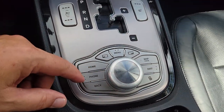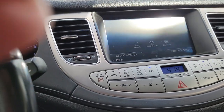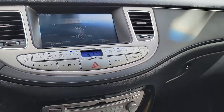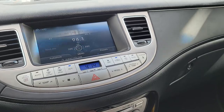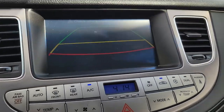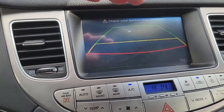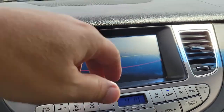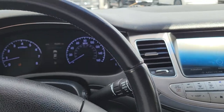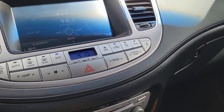The interior is in good shape — doesn't smell, no animal smells or smoke smells. All the windows work, no problem. The stereo works. I also noticed the rear backup camera and it's a little glitchy.